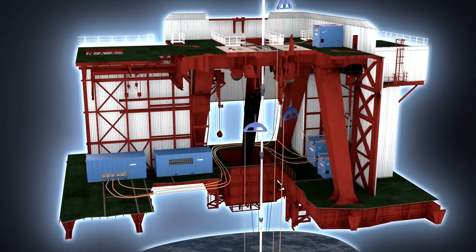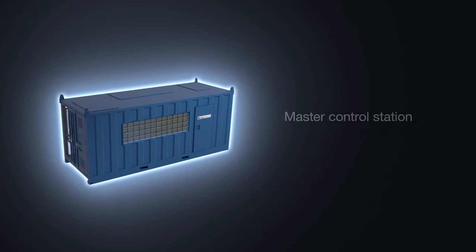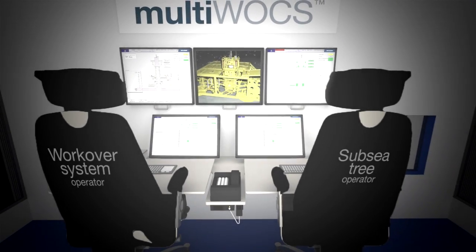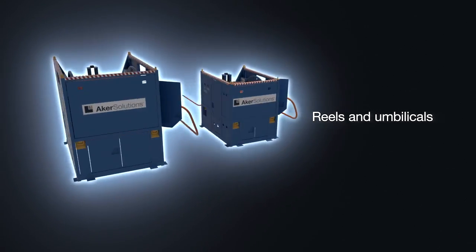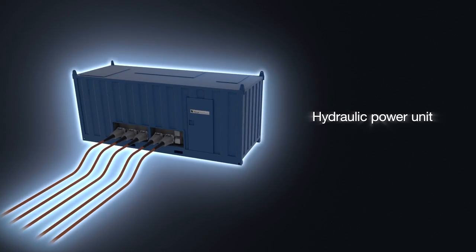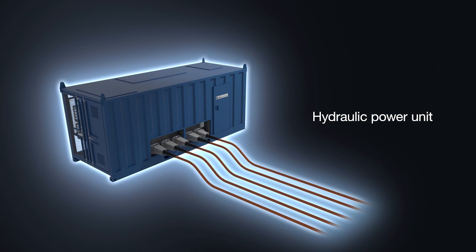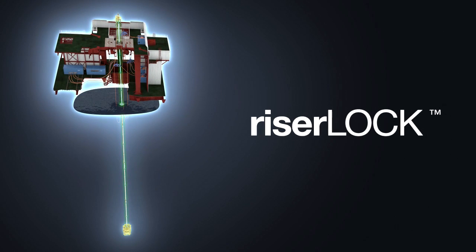Control extends from the top of the riser string all the way down to the seabed and even downhole. The electronic control system includes safety programmable logic controls, large monitors as the main human interface, and robust umbilicals for electrical, fiber optic, and hydraulic communication. In addition, the system has a hydraulic power pack which provides the pressure required to operate and energize the valves and connectors situated on the seabed.